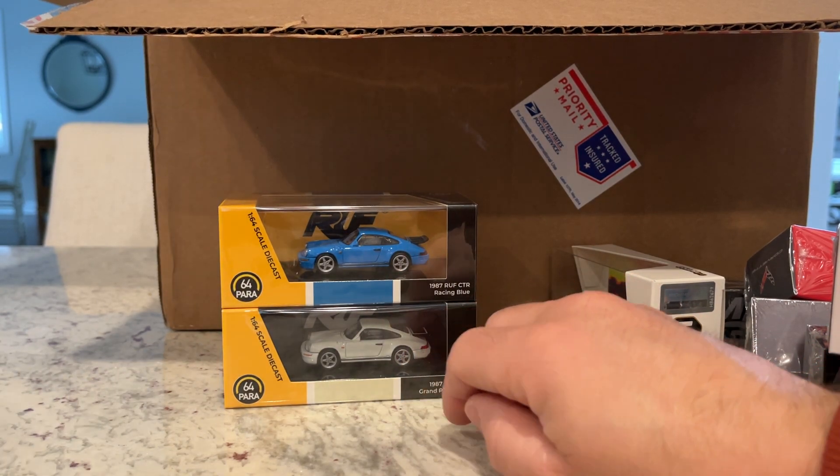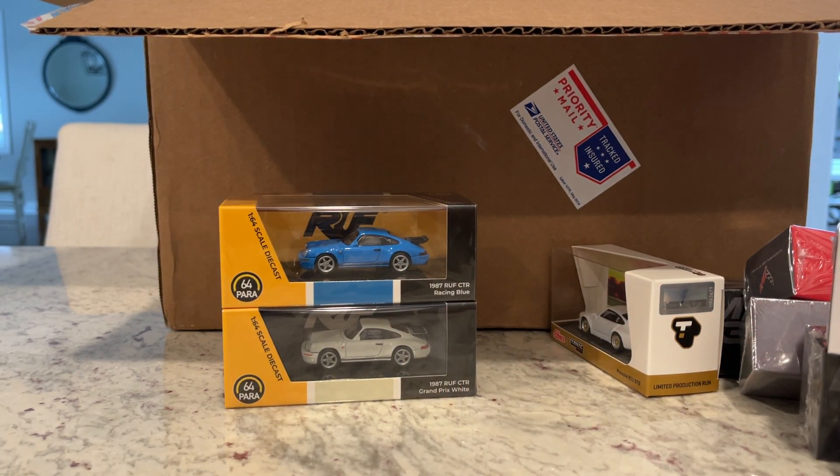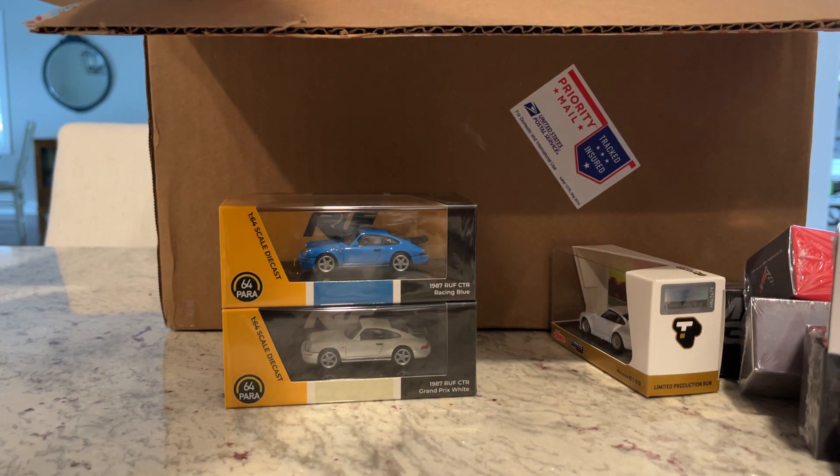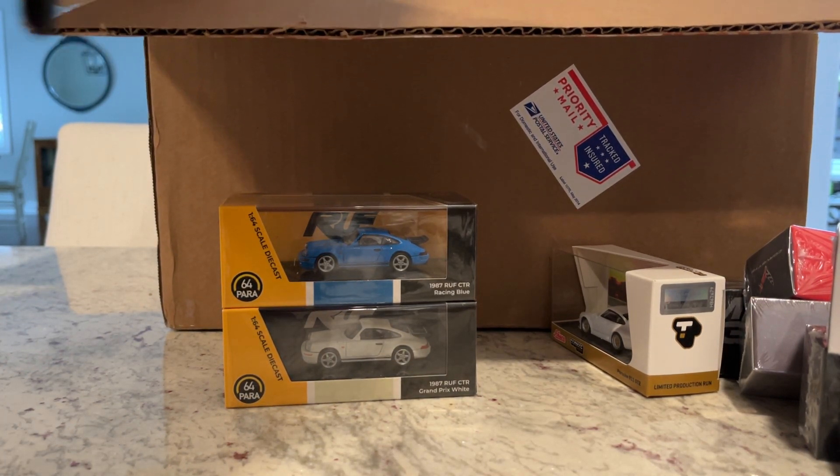The first one was obviously blossom yellow, and I think they did black the first go around, then green, then red maybe, and now we're doing these.